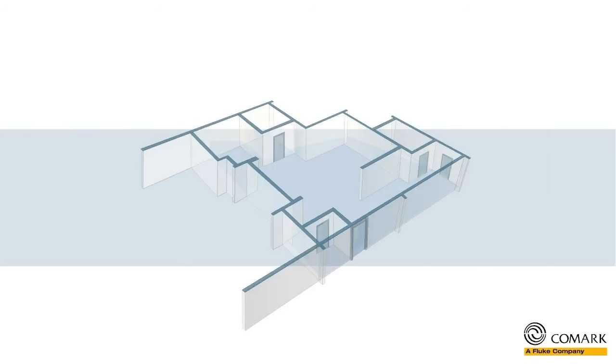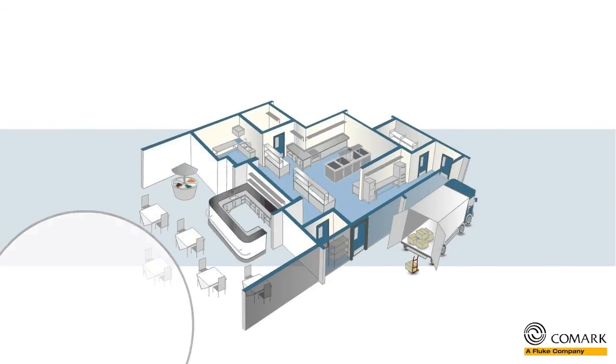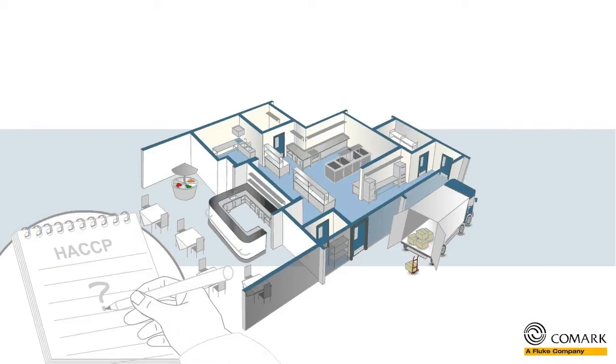Hi there! If you are in the food service industry, and you are concerned about your food safety and HACCP recording measures, then Comark has the solution for you.